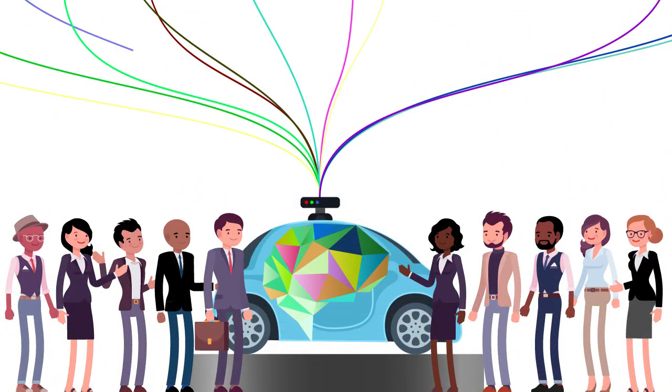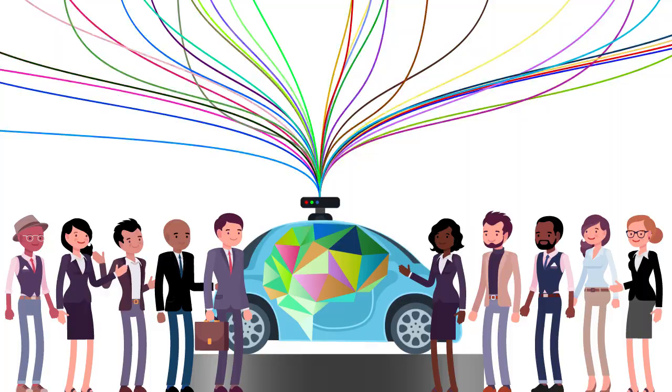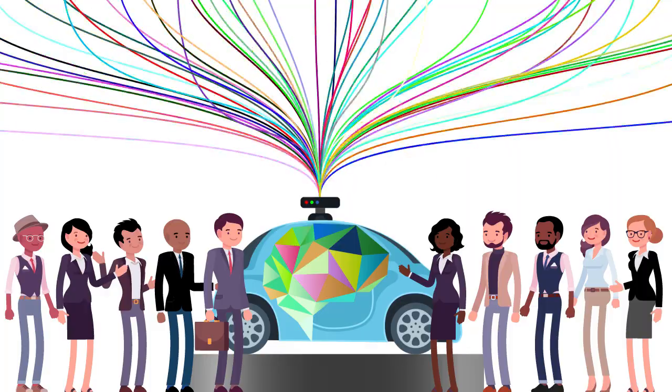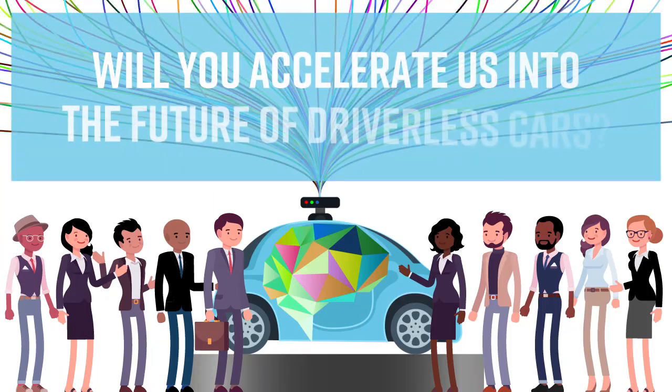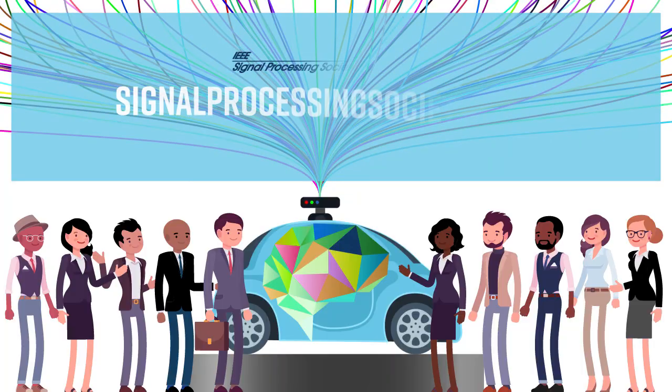We've come far and have even farther to go, but with signal processing engineers behind the wheel, we can visualize a not-so-distant future when we'll all be letting our cars do the driving. Will you accelerate us into the future of driverless cars? Learn more at SignalProcessingSociety.org.